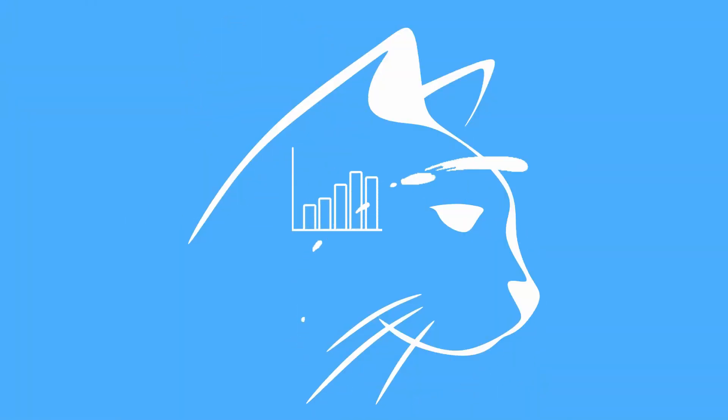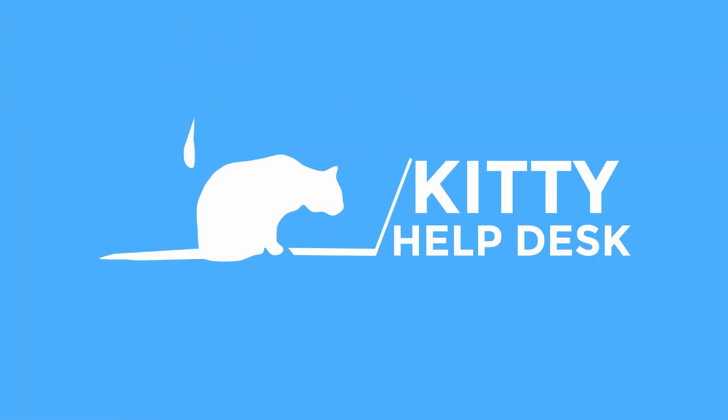Hi, I'm Tom. This is Meena and this is Kitty Help Desk. Today I wanted to talk to you a little bit about how to tell stories to your cat.